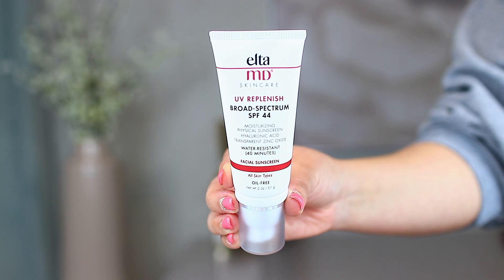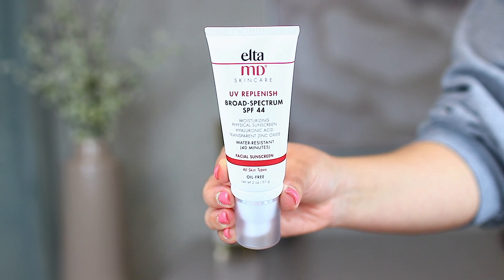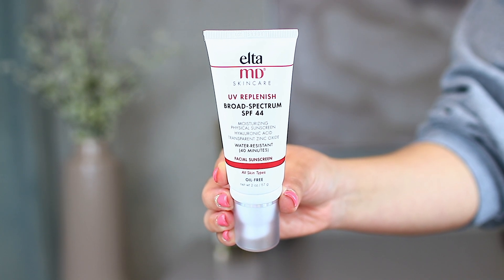She also used this sunscreen, which I also got from the Derm Store. This is from Elta MD — the UV Replenish Broad Spectrum SPF 44 moisturizing physical sunscreen. It has hyaluronic acid in it, which is really nice for the skin. Sunscreen and clogging pores is the biggest thing, so I'll definitely let you know if I react to it or break out from it.